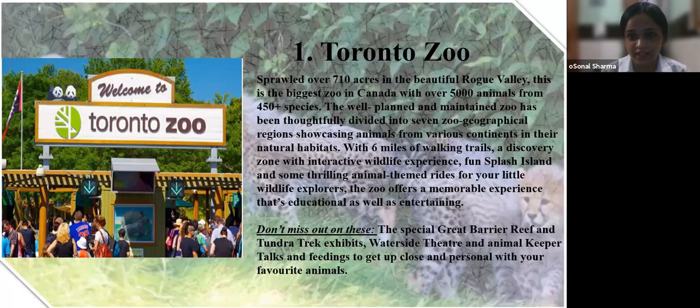Spread over 710 acres in the beautiful Rouge Valley, this is the biggest zoo in Canada with over 5,000 animals from 450-plus species. The well-planned and maintained zoo has been thoughtfully divided into seven geographical regions showcasing animals from various continents in their natural habitats. With six miles of walking trails, a discovery zone with interactive wildlife experiences, fun Splash Island, and thrilling animal-themed rides, the zoo offers a memorable educational and entertaining experience. Don't miss the Great Barrier Reef and Tundra Track exhibits, Waterside Theatre, and animal keeper talks and feedings.